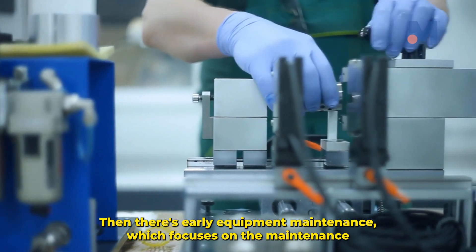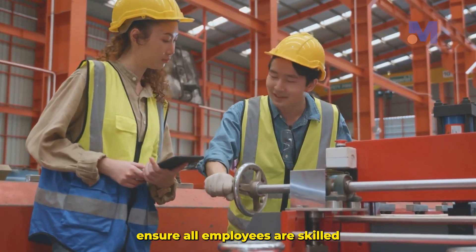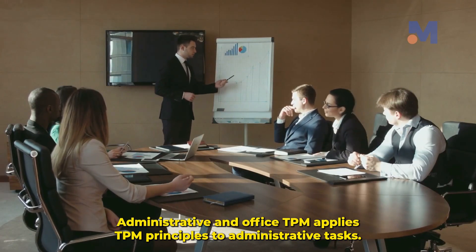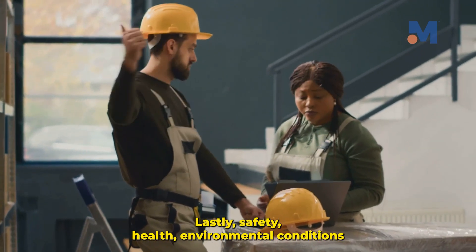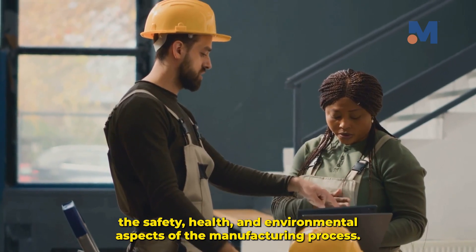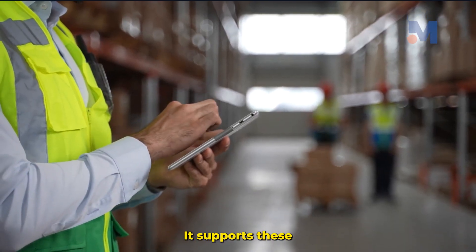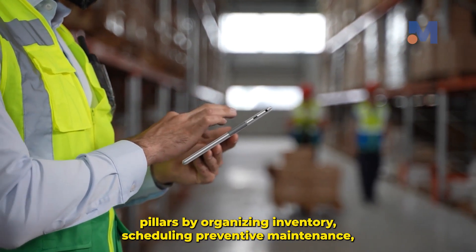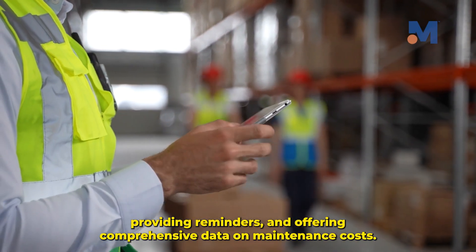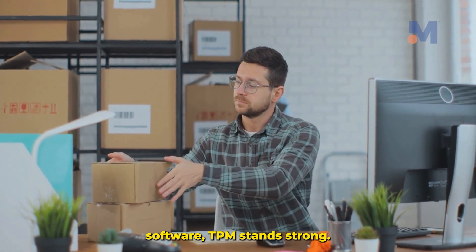Early equipment maintenance focuses on the maintenance of new equipment. Education and training ensure all employees are skilled and knowledgeable about maintenance procedures. Administrative and office TPM applies TPM principles to administrative tasks. Lastly, the safety health environmental conditions pillar prioritizes the safety, health, and environmental aspects of the manufacturing process. CMMS software supports these pillars by organizing inventory, scheduling preventive maintenance, providing reminders, and offering comprehensive data on maintenance costs. With these eight pillars and the support of CMMS software, TPM stands strong.